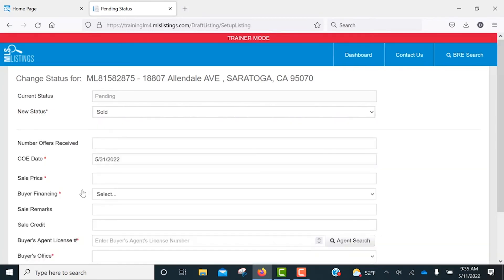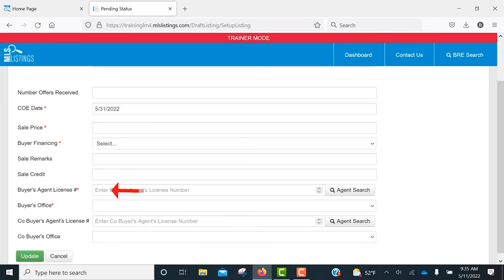Before you can close out the listing, you'll need to enter the sale price, the buyer financing, as well as the buyer's agent and the buyer's office. Once you've inputted the required information, click Update.